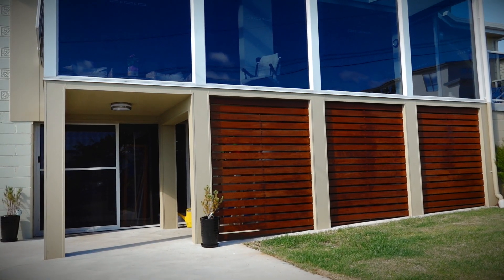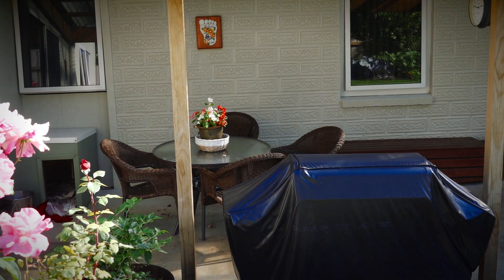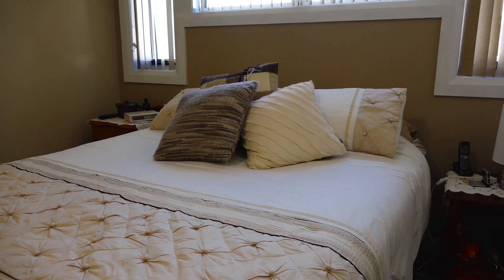Downstairs there's a large area perfect for a hobby space and also a separate workshop. Step out the back and be surprised with the privacy on offer — imagine the good times you could have in this amazing undercover alfresco area, truly ticking all the boxes.